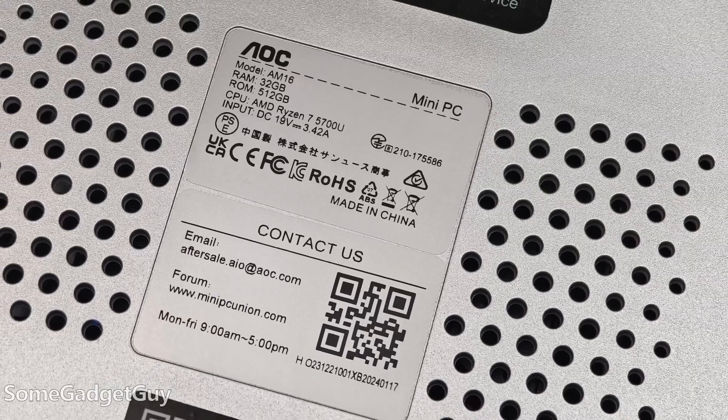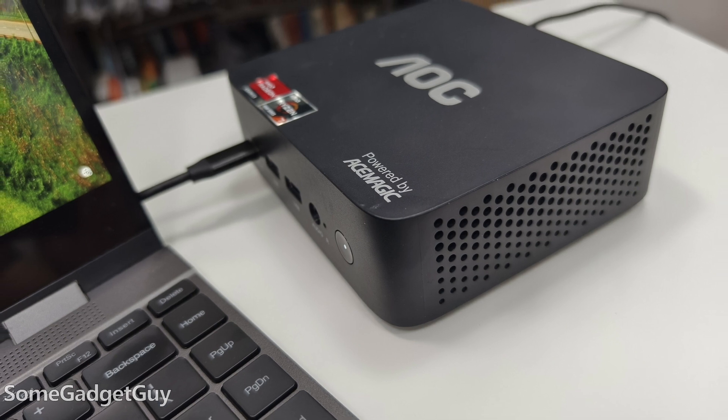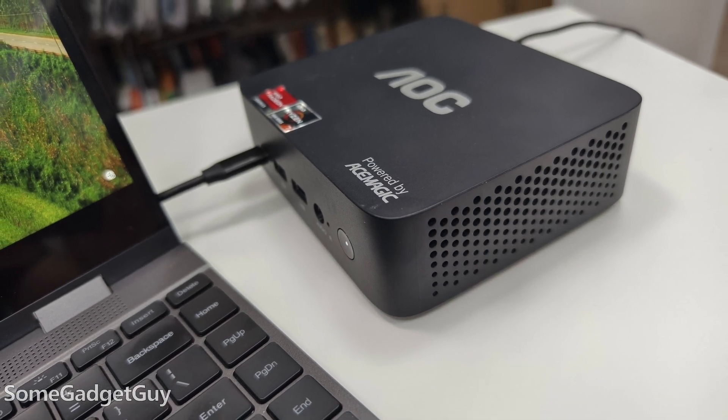It has 32 gigabytes of RAM and a 512 gig SSD — by all accounts, a monster little mini PC, well overkill for most folks' daily browsing and home PC needs. But on firing it up, we still see that troubling abbreviation of the Windows setup process. Like three pages of options, you agree to a TOS, and then you're right into the desktop. So we know Ace Magic is still altering how Windows handles setup and account login.